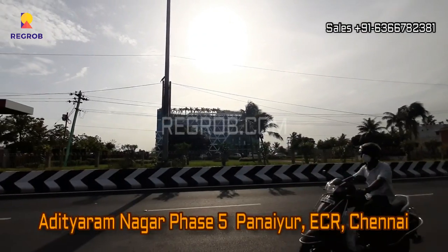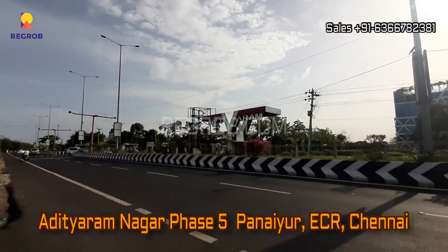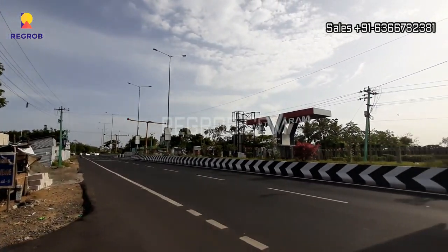Hi everyone. In today's video we are visiting Adityaram Nagar Phase 5, located at Panayur ECR, Chennai.